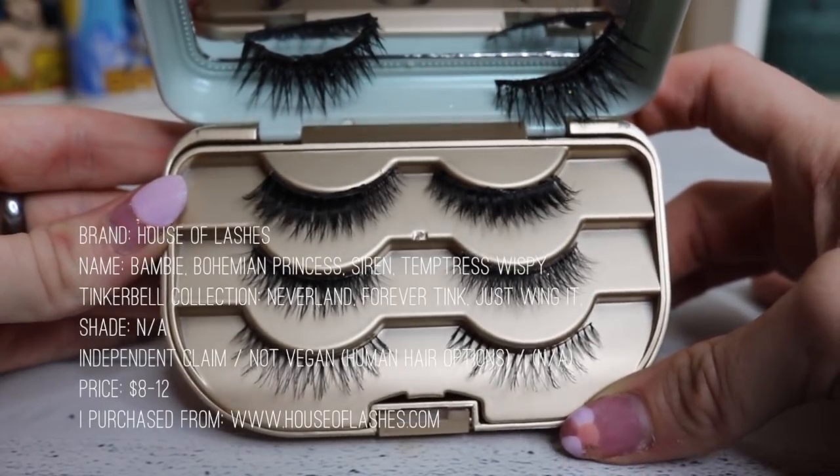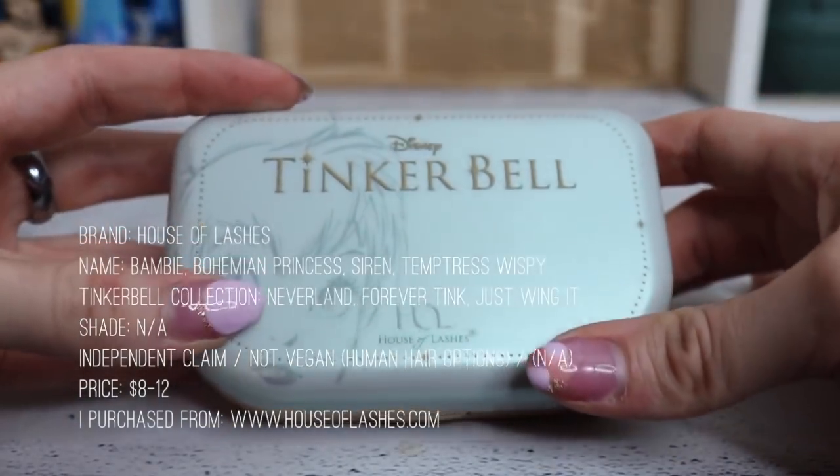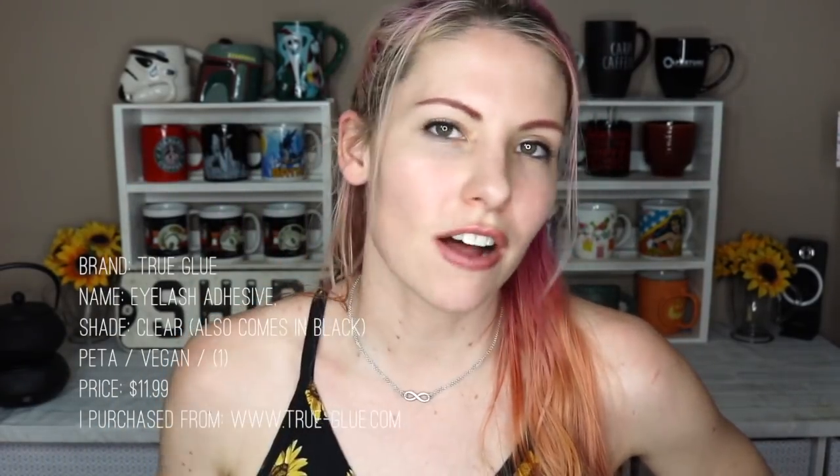For false lashes, I pretty much only use House of Lashes. I have the entire Tinkerbell collection — I bought the case because it was on sale and I wanted it — plus four more from House of Lashes. I love them; they're so gorgeous with so many different styles. For lash glue I use True Glue — this stuff is incredible. I've never had an eyelash fall off, including through eight hours of convention wearing in the hot July sun in San Diego. The only downside is it's always sold out on their website.